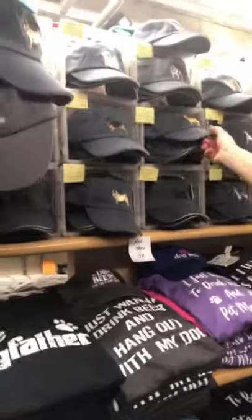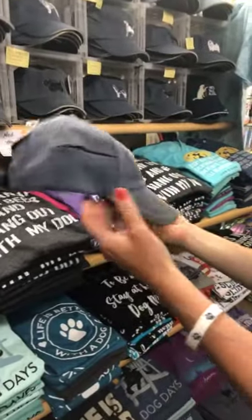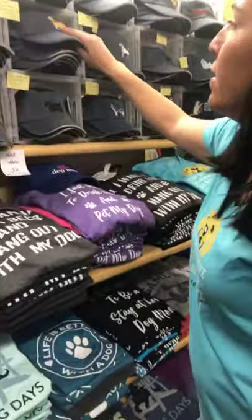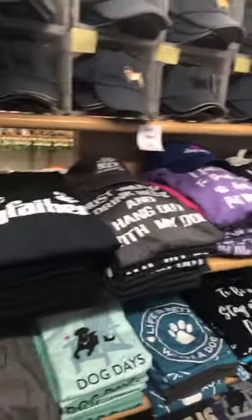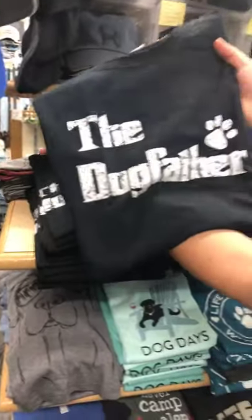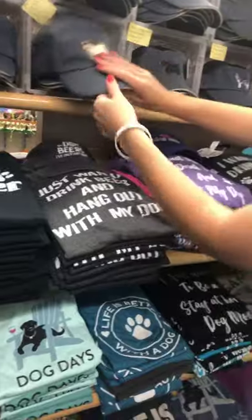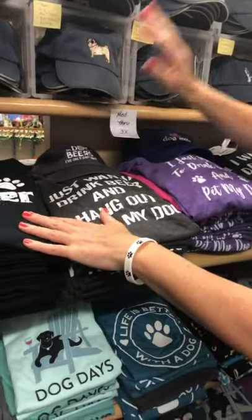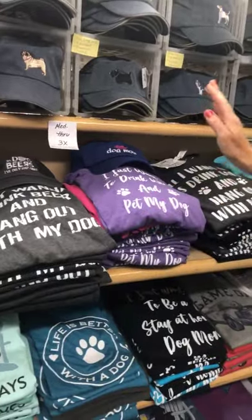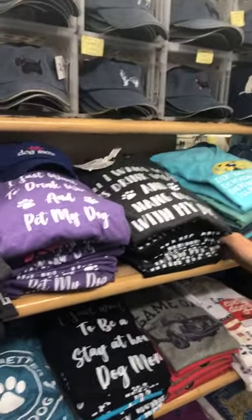A lot of different dog breed caps. The baseball caps are nice — embroidery, and they have a little zipper so you can throw treats in; your dog will love that. Lots of t-shirts. This one's been a great one over the years — we have the Dog Father, 'Just want to drink beer and hang out with my dog.' Those come in medium through 3X. 'I just want to drink wine and pet my dog,' 'All I want to do is drink coffee and hang out with my dog.'